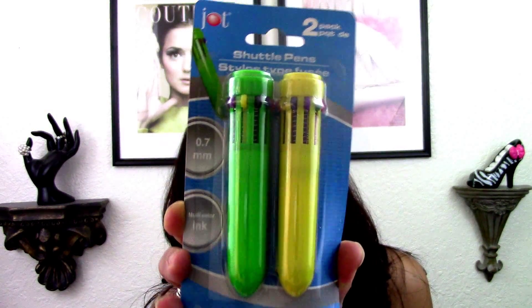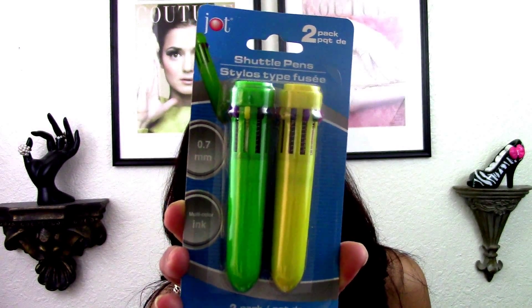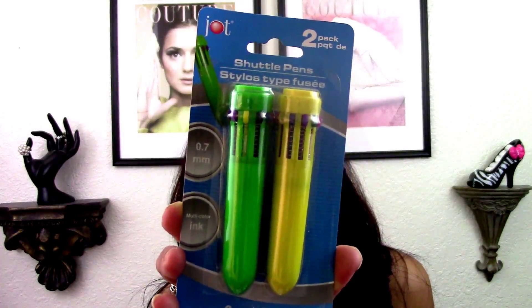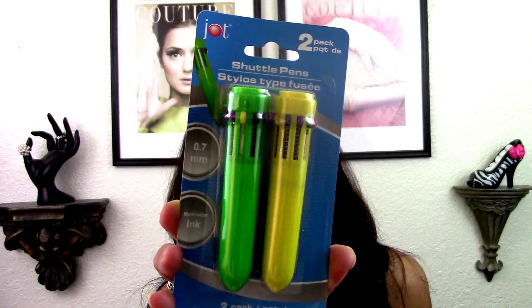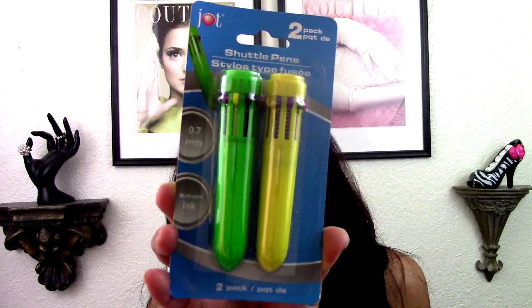I also found these shuttle pens with a stylus design. This is actually going in a friend mail to one of my subscribers in particular — she just did a video on her day planner and I thought this would be perfect for her. So I picked that up for her and it's going in a friend mail.